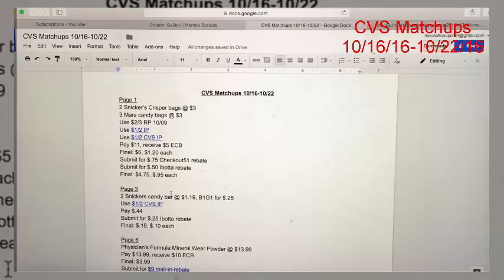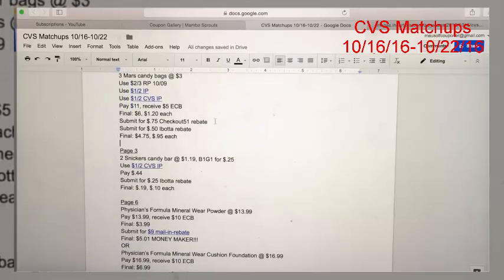That is a really good price, so be sure to pick up candy — especially if you get lots of trick-or-treaters. This is a good time to stock up.